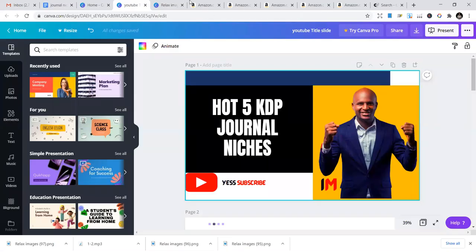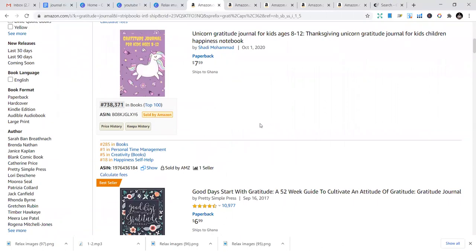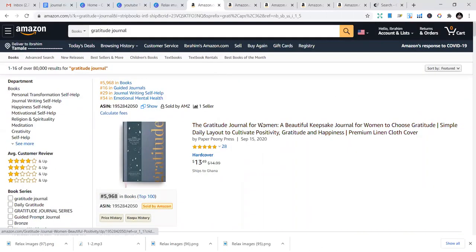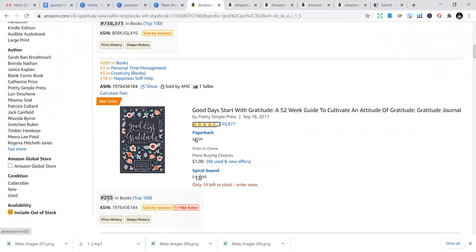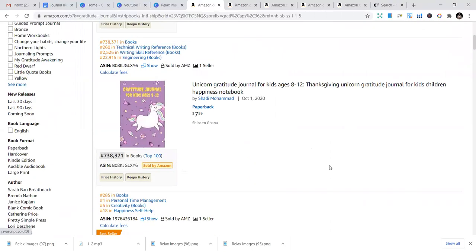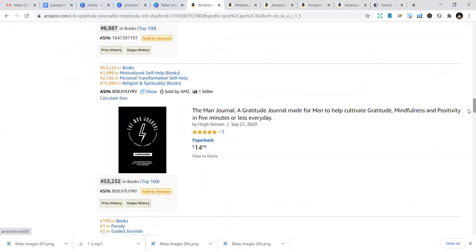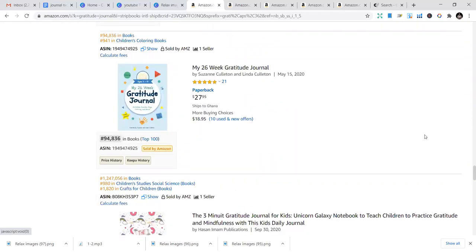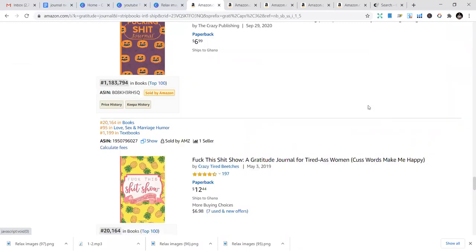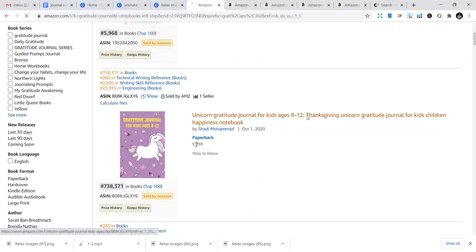The first niche we're going to look at in the journal niches is the Gratitude Journal. The Gratitude Journal is a journal that you need to have in your catalog — I always talk about this because it's helped me make some income. It's easy and quite simple to design. You can see it has a BSR of 25,285 which means it's a good book to put in your catalog, and some are also popping up strongly.